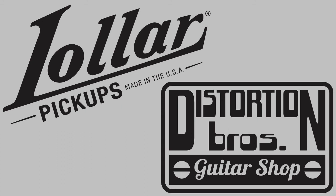Recently, Distortion Brothers exhibited at a guitar show where Jason participated in a panel discussion of premier pickup builders. The discussion was extremely interesting and it got deeply technical. I've included a link to a video of that panel discussion in this episode's notes.